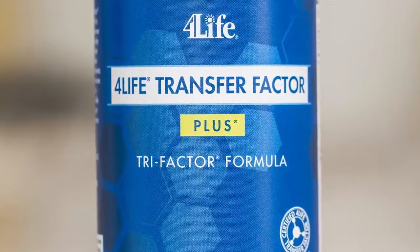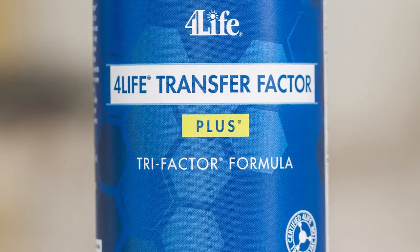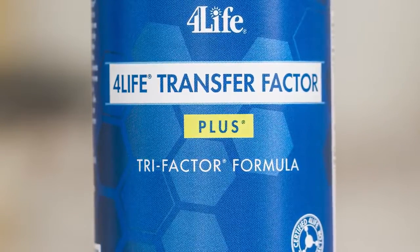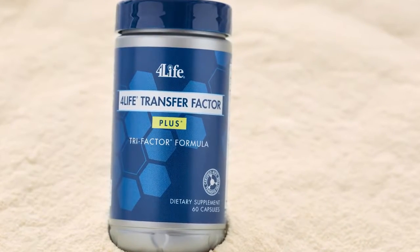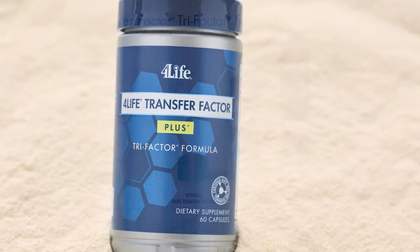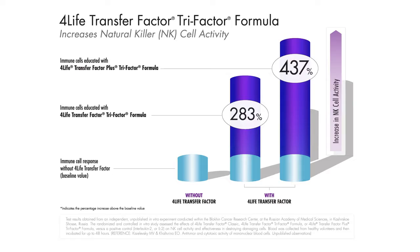In addition to other immune system support ingredients — including maitake and shiitake mushrooms and baker's yeast — to add nutritional and body-fortifying benefits. Independent test results show this immune system powerhouse boosts the body's natural killer cell activity by 437%.